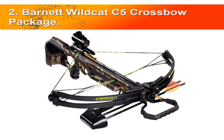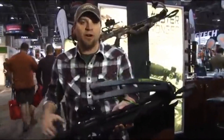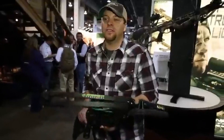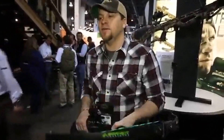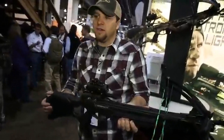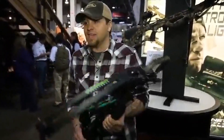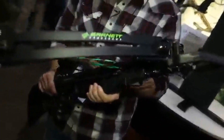Number two, the Barnett Wildcat C5 crossbow package — the best-selling crossbow of all time is the foundation of this compound crossbow. With speed, performance, and comfort in mind, the Wildcat C5 features a lightweight composite thumbhole stock, vented quad limbs, high energy wheels, and the all-new CrossWire string and cable system. It's built off the foundation of one of our best-selling crossbows of all time — this thing is the real deal.